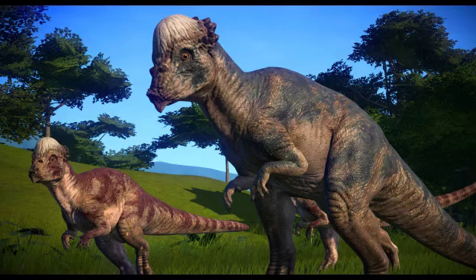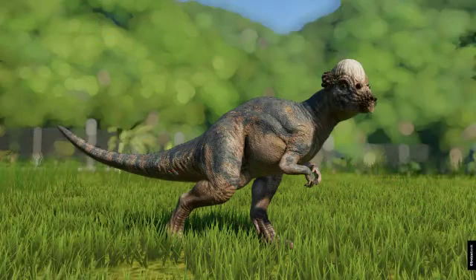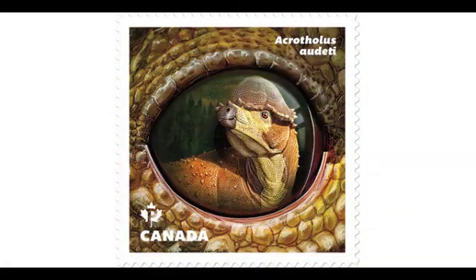Scientific classification — Kingdom: Animalia. Phylum: Chordata. Clade: Dinosauria. Class: Reptilia. Order: Ornithischia. Family: Pachycephalosauridae. Genus: Acrotholus. Species: Acrotholus audeti.